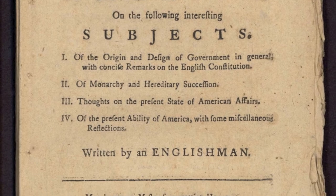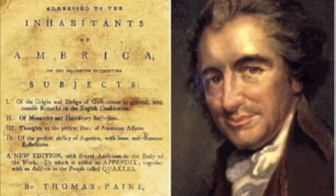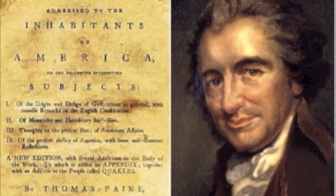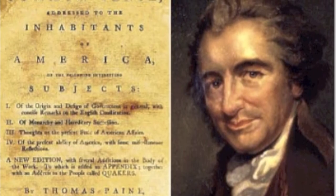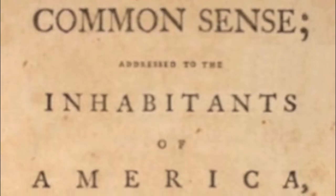Common Sense was the most widely distributed book in American history in proportion with population, with 100,000 copies sold in three months. Upon reading the pamphlet, many individuals concurred with Paine's views, thanks to his use of progressive logic. Once this pamphlet was in circulation, Provincial Congresses began to tell their representatives in the Continental Congress to vote for independence, based on the people's voices finally being united and heard.